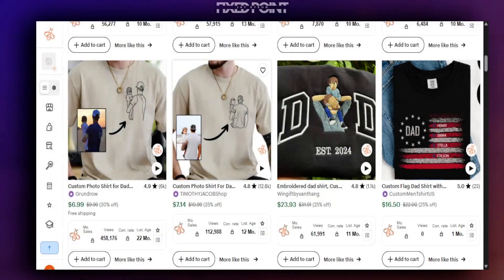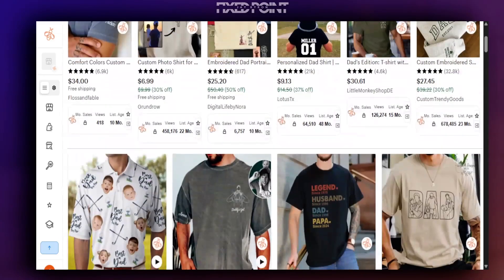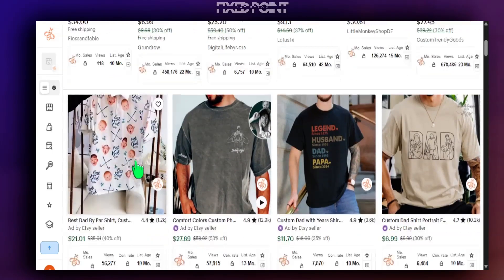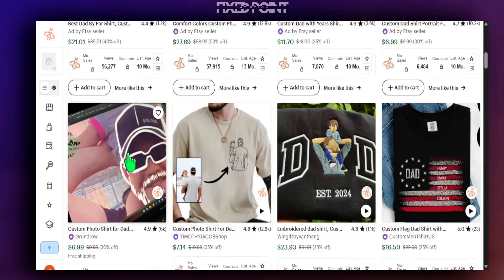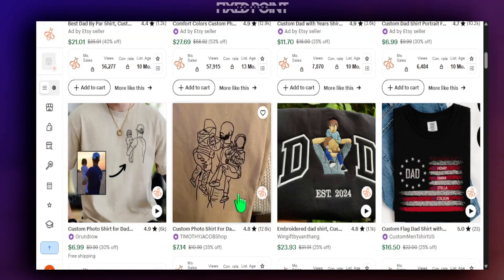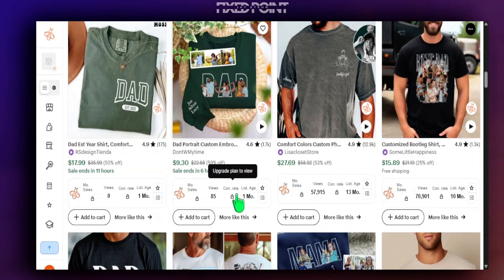When we jump on Etsy and look at these types of products for Father's Day, one of the things we definitely want to focus on is adding customization. Typically we see customization as someone's name or a 'dad established' date, but the type of personalization we're talking about today is these doodle-style designs that bring in a custom photo of the dad that you can actually put on the designs.